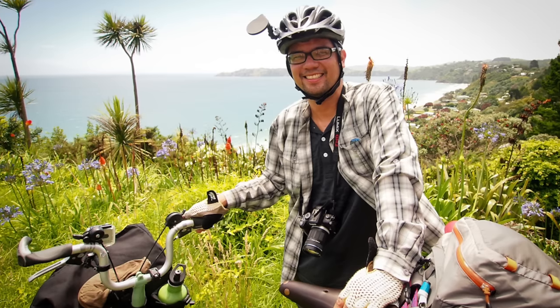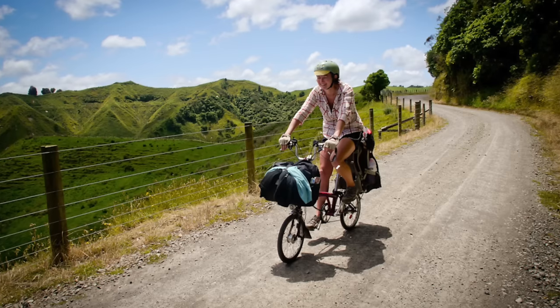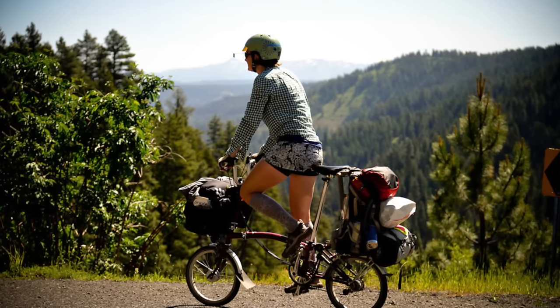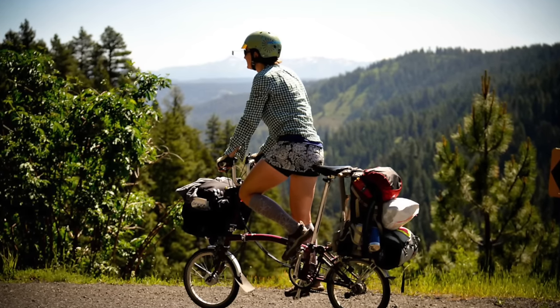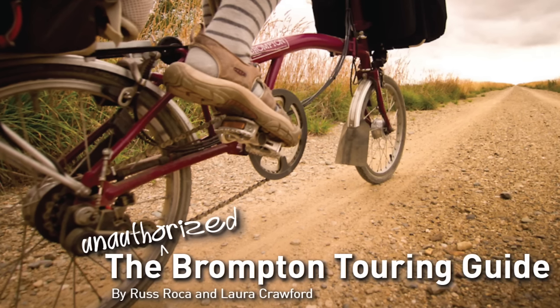Like I alluded to earlier, if you're new to the Pathless Peddled and don't know our backstory, we actually did a lot of touring on Bromptons. We rode from Oregon all the way up to Montana and did a big loop around New Zealand — all on these really unlikely folding bikes. We brought together all the tips and tricks we learned about touring with the Brompton in an ebook called our Unauthorized Brompton Guide. I thought I'd go back and share some of those tips with you guys on YouTube.